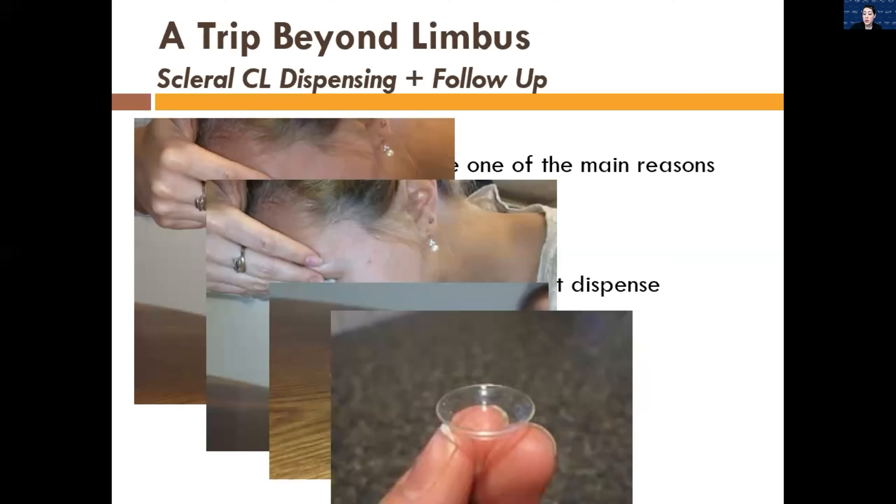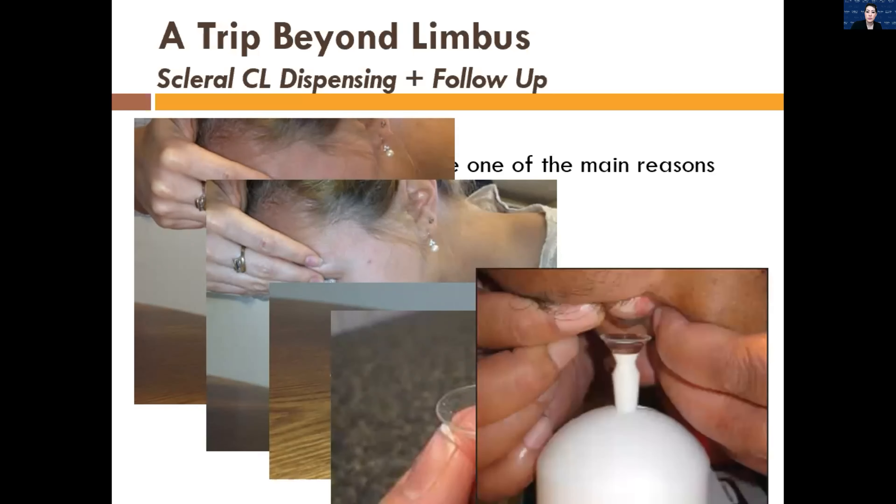If a patient doesn't want to be reliant on any devices, you can teach them to put a scleral lens in by balancing it on their fingers — either the tripod with three fingers or balancing it in the crevice between two fingers. If they really have problems, there's a scleral lens stand where you balance the plunger on the stand, and it connects to a little green light. The patient looks at the green light, allowing them to use both fingers to hold the upper and lower eyelids, giving them the most control as they lower their face down to the lens.